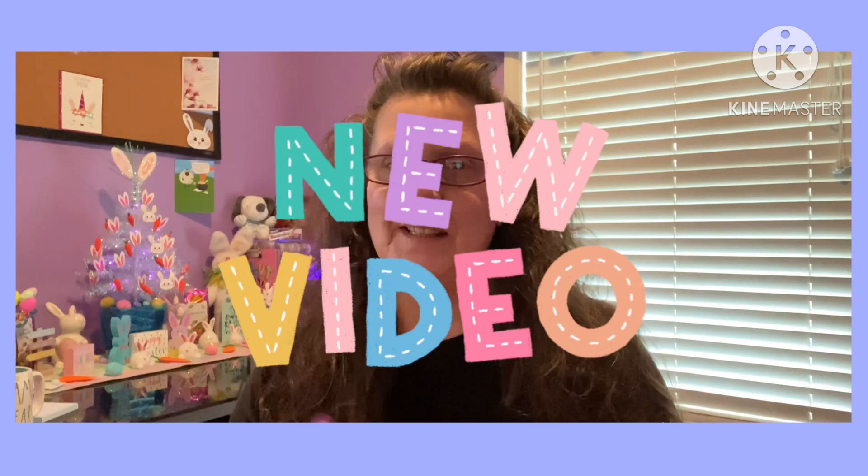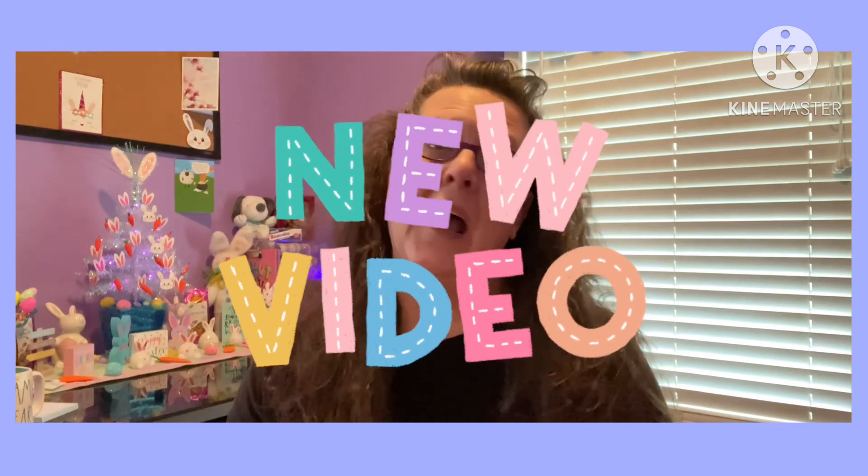Hello everyone and welcome to my channel. If you're brand new to my channel, my name is Elizabeth. My channel name is Shytown Girl. I hope everyone is doing well. I am still fighting this virus, whatever it is that's going on, so I'm still sneezing and coughing, so bear with me.